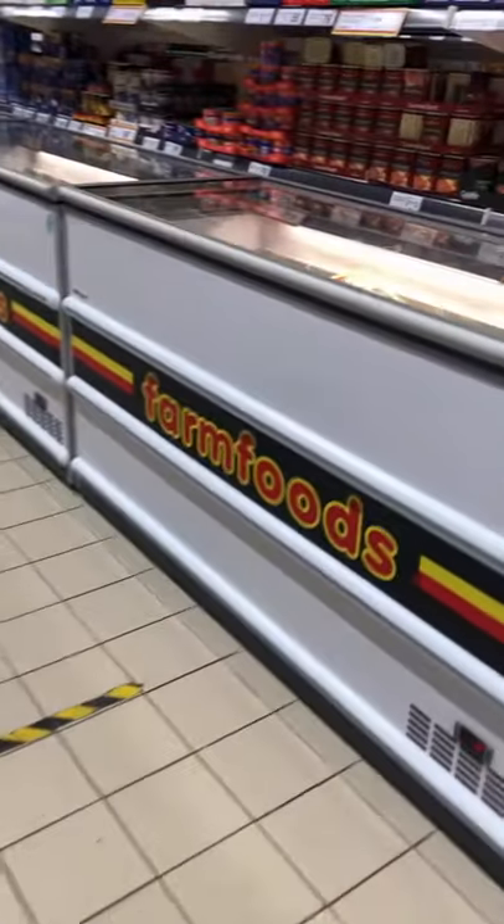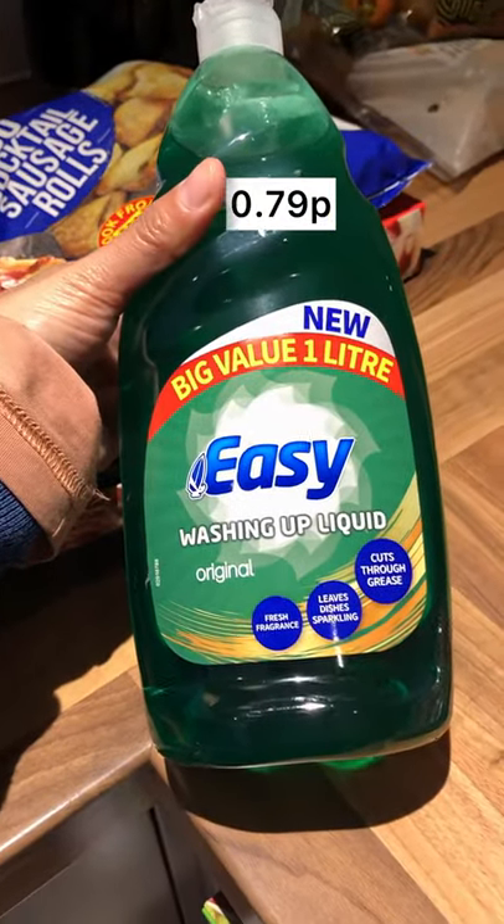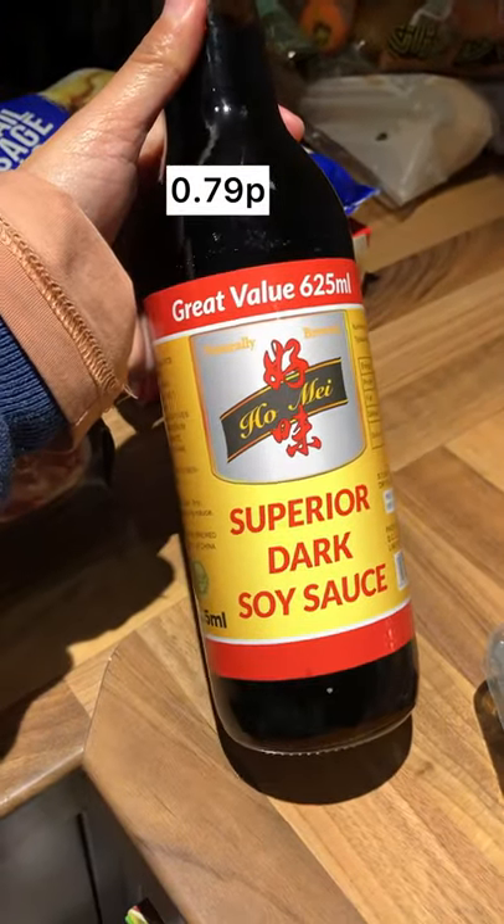Hi guys, so I've been to Farm Foods and I'm going to show you how much I spent. First, I have one liter of washing up liquid and it's 79p. Next is 625ml of dark soy sauce and it's 79p.